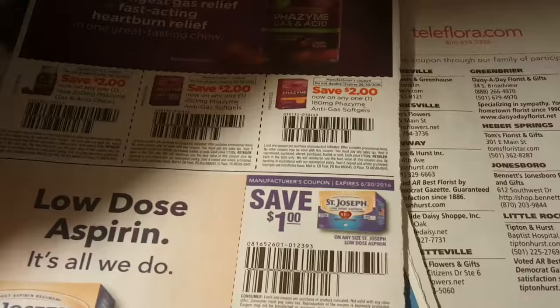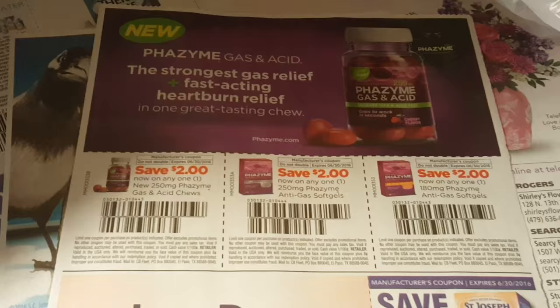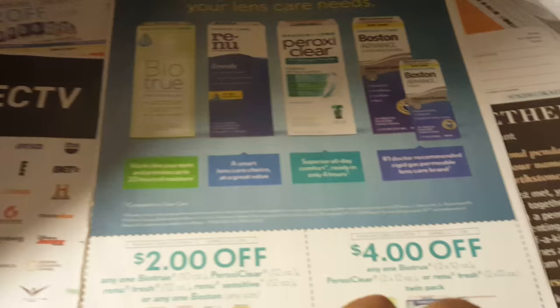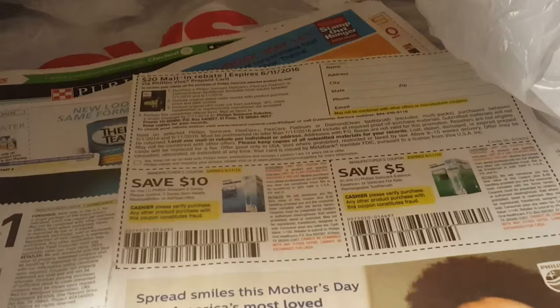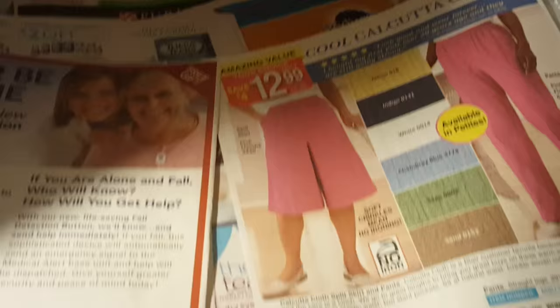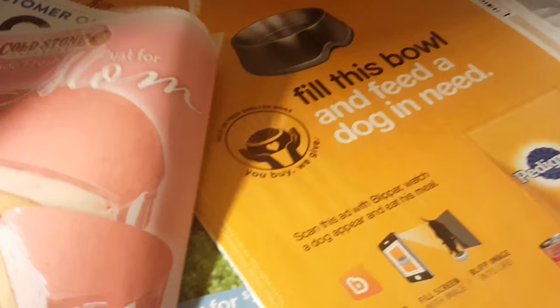There's some more Glade coupons — this is a really good one because practically you're going to get these free almost anywhere. Most grocery stores and places like that should have them for around $3. The Spam coupons — I'm not a fan of Spam, some people are. St. Joseph's low-dose aspirins. Lots of ads this time, too many ads if you ask me — they're taking up valuable coupon space, but I guess that's how they pay for the inserts.